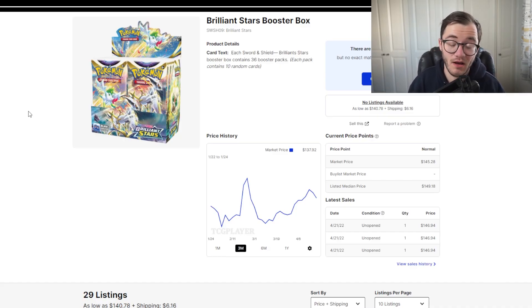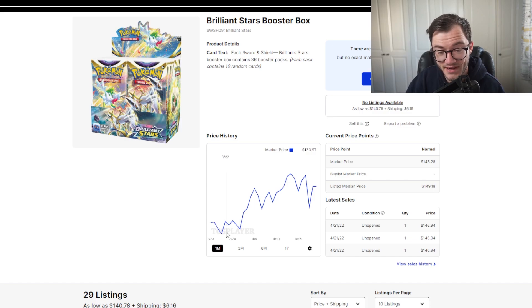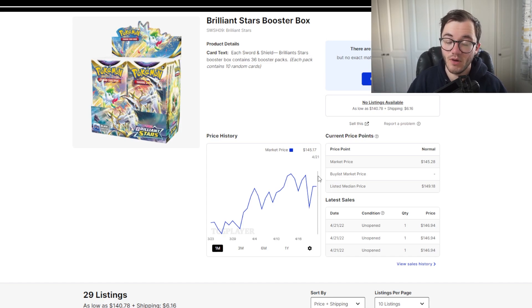On TCG Player, the booster box is at $145. It has been going up — about a month ago it was around $133, dipped to $130, and has been climbing ever since. We've already had loads of product hitting the shelves for Brilliant Stars. This set is absolutely stacked — it's much more enjoyable to open than, say, Evolving Skies, because of the Trainer Gallery. The pull rates are great, and there are five Charizards in this set which pushes the value up. At $145, will we see a reprint? There are some due along the line for Brilliant Stars, but we'll have to wait and see.